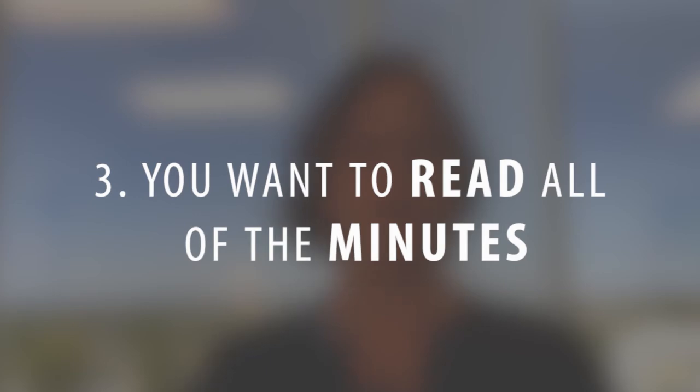Third, you want to read all of the minutes for the homeowners association. You should get a year's worth of minutes. Some buildings or communities will only have periodic meetings — some may only have one meeting per year. If you can get the minutes for at least the last year, it should give you an idea of what concerns and complaints are coming up in the building, and you can keep a sense of the temperature of what's happening and if they're talking about making any dues increases or things like that.